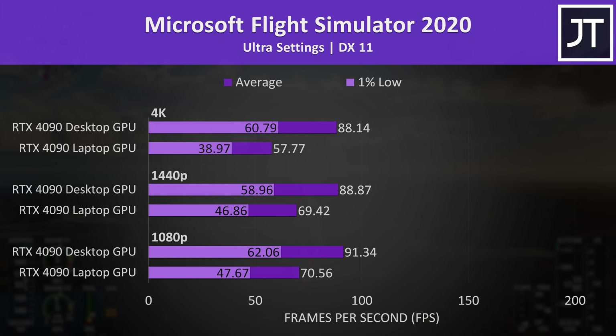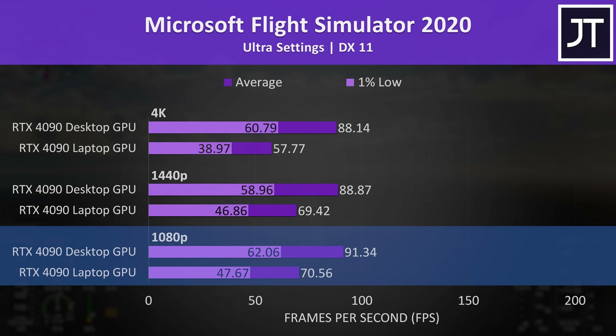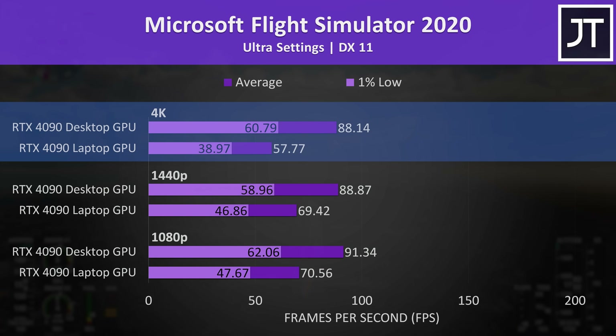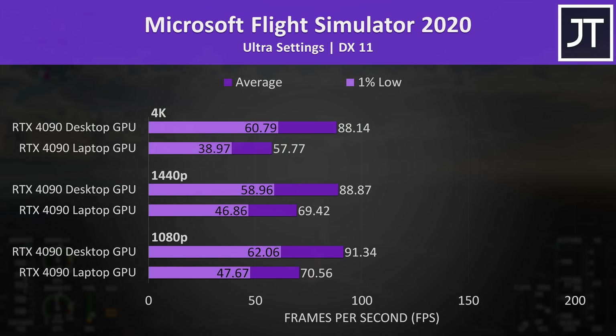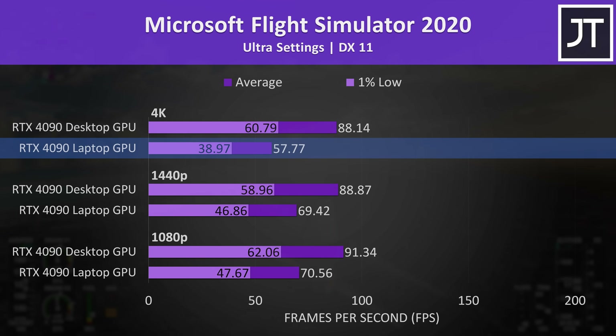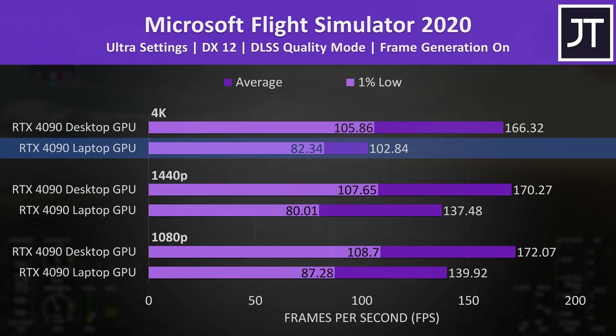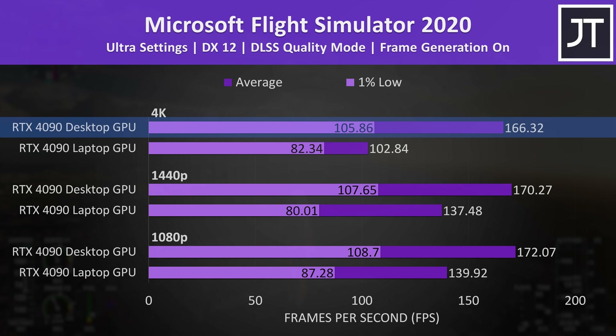Microsoft Flight Simulator had some of the smallest differences between the laptop and desktop out of all 25 games, as it's more CPU heavy at lower resolutions. The desktop was 29% faster at 1080p, 28% faster at 1440p, and 53% faster at 4K where the GPU gets better put to work. This game also has frame generation support, and with that enabled plus DLSS quality mode, the laptop's 4K FPS increased by 78%, while the desktop saw a larger 88% boost.